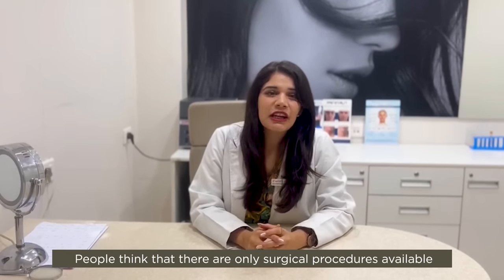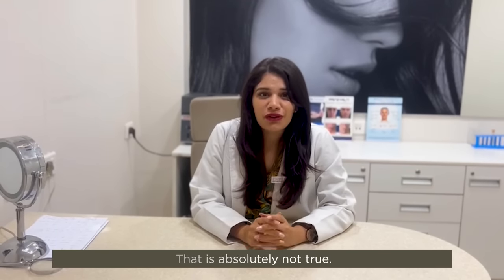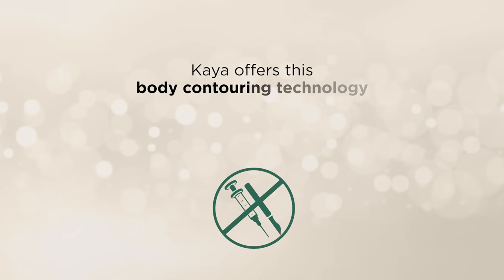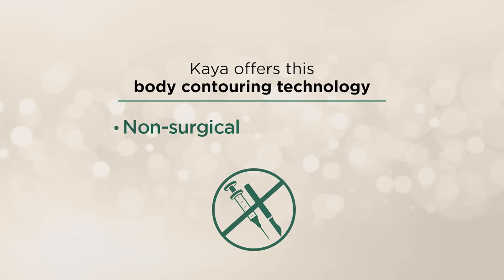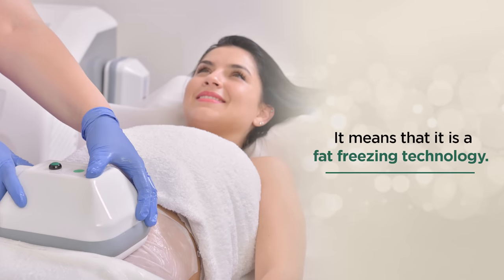People think that there are only surgical procedures available to get rid of those extra inches. That is absolutely not true. Kaya offers this body contouring technology which is non-surgical and non-invasive. It works on the principle of cryolipolysis — it means that it is a fat-freeze technology.